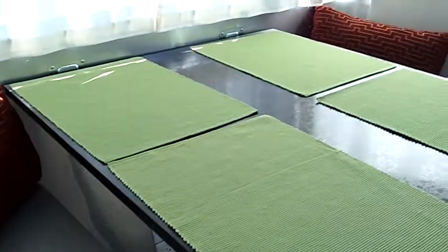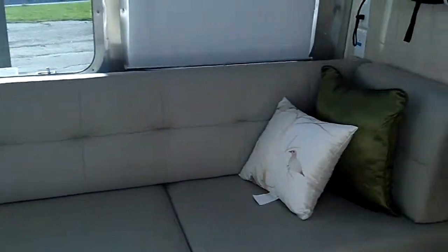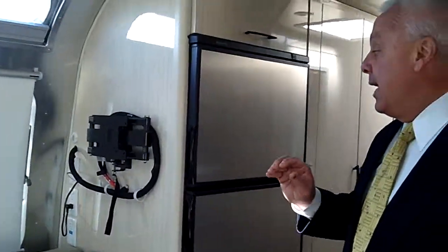We have awnings on all of these units. Please note the beautiful interior — here we've gone with ultra leather and combined some beautiful soft tones of color.